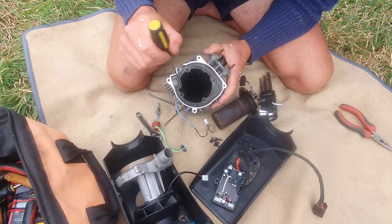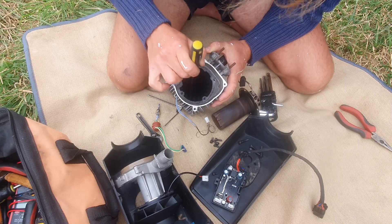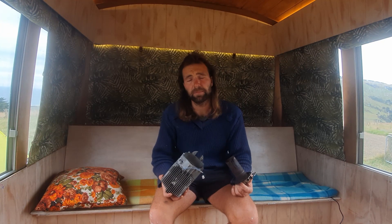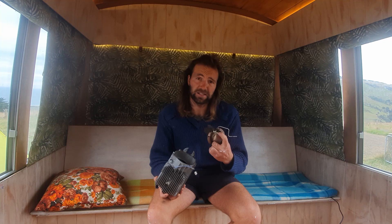You can scrape the chamber out with a screwdriver or butter knife before rebuilding and reinstalling the heater again. However, at this point I made a subtle mistake which would trigger a slow cycle of deterioration in the ignition chamber alone.